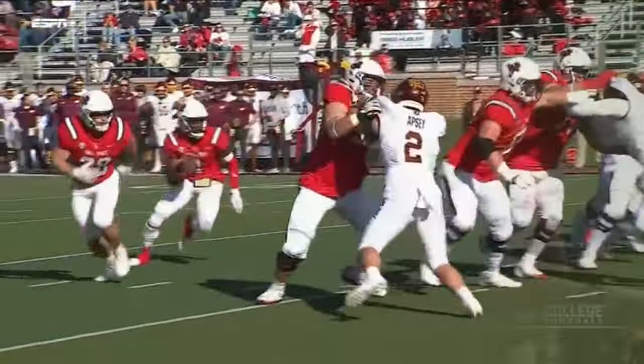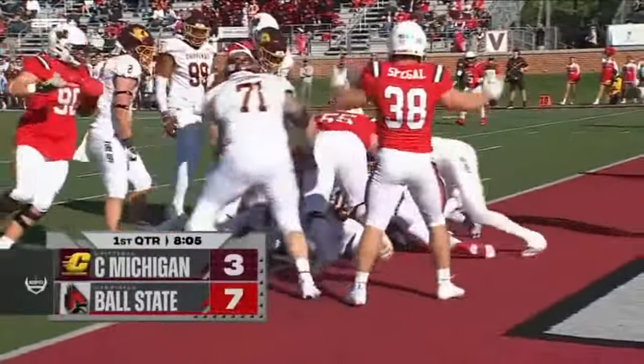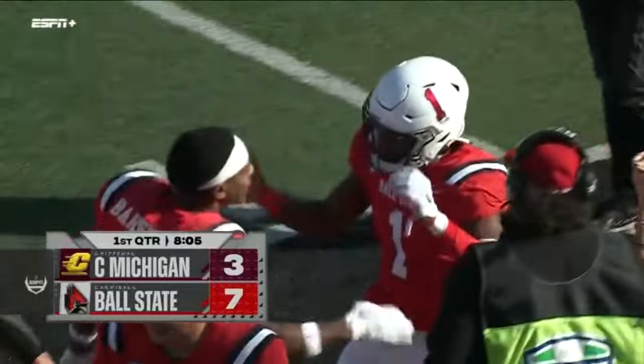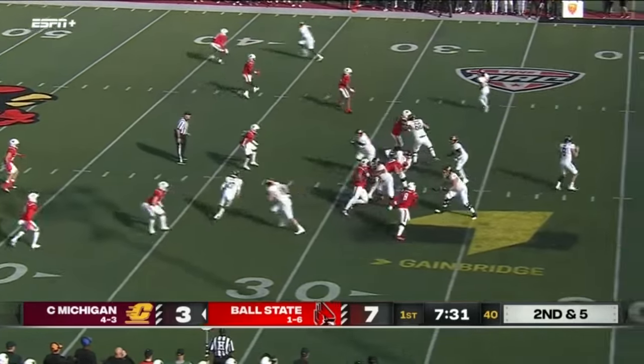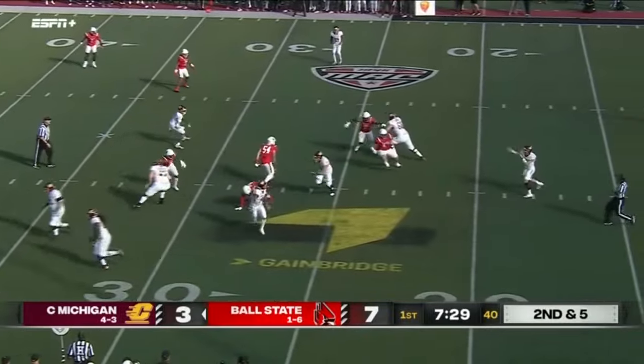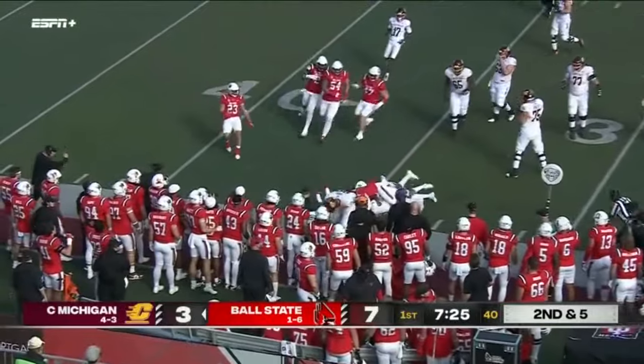First career touchdown. Ball State 7, Central Michigan 3. Bauer looks to his right, setting up a screen to the opposite side — he sold it well as Luke.